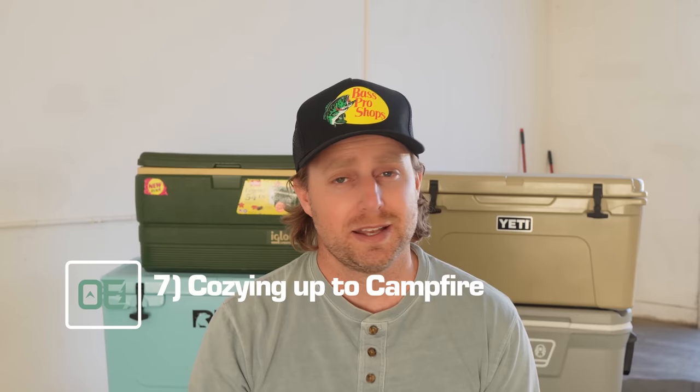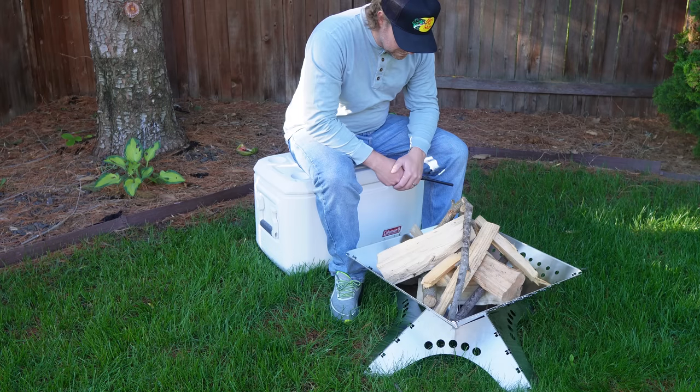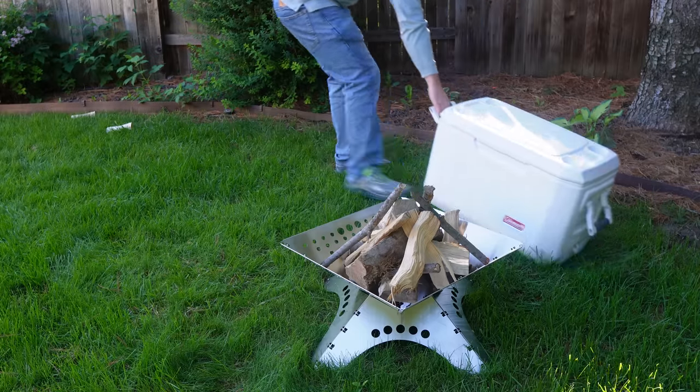Mistake number seven: cozying up to the campfire. It's a cooler, not a marshmallow — but when it's too close to the heat or the flames, it acts a whole lot the same. If you're using a cooler as a fireside seat, that's fine. Just don't keep it too close and move it back when you step away.